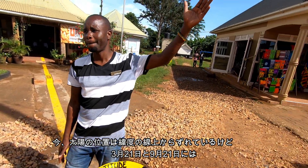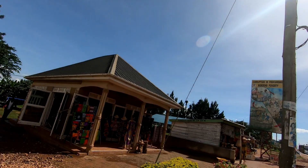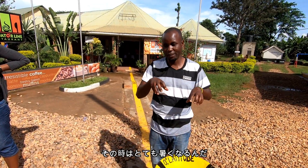You can see now the sun is off on the line. But on March 21st and September 23rd, that's when it's at exactly zero latitude. So at midday when you're here, you can't see your shadow.